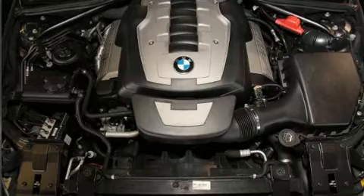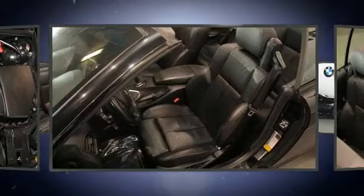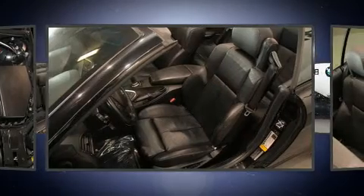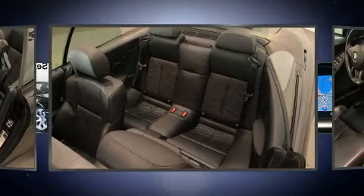Top features include a power convertible top, leather upholstery, a power seat, automatic dimming door mirrors, front fog lights, power door mirrors and heated door mirrors, and much more.